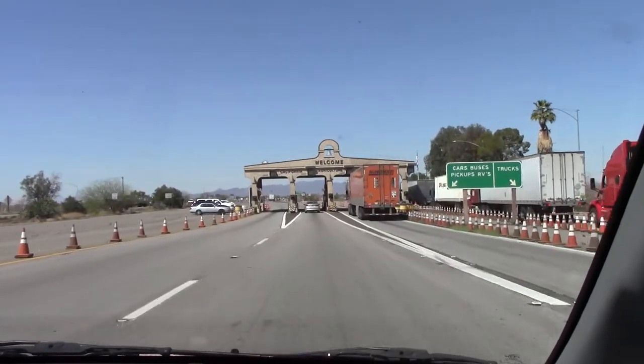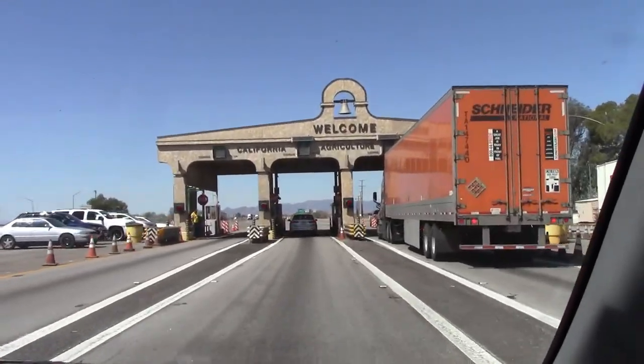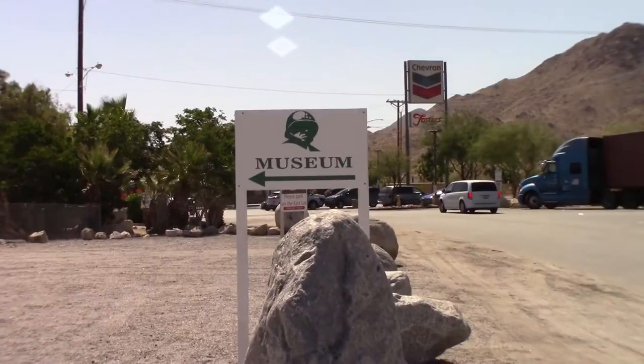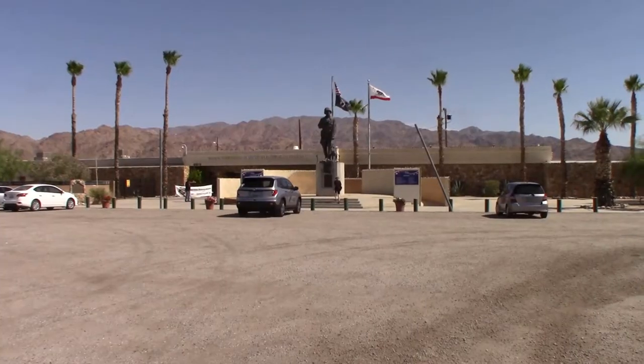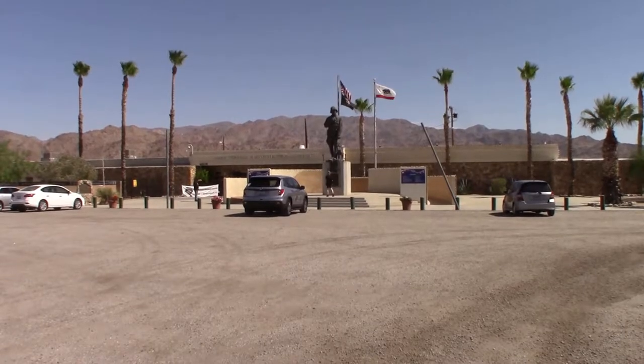Greetings and salutations, friends and family. As many trips as we've taken to California, we've passed by the General Patton Museum but never had time to stop. So we decided to make a special trip and head out there just to see what this museum is all about.